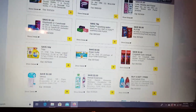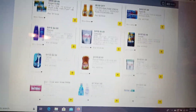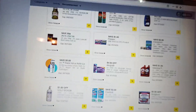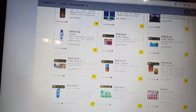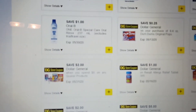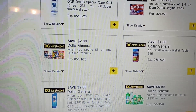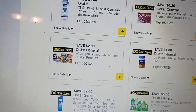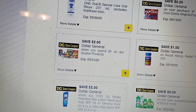We also got an Arm & Hammer coupon — a new dollar off, at least I think that's a new one. And there's a Quaker deal: a Dollar General store coupon when you spend $6 on Quaker products.